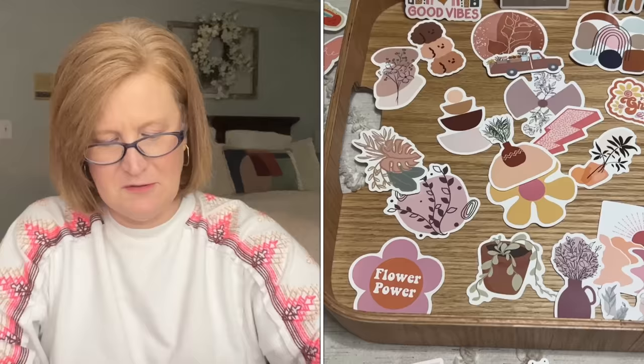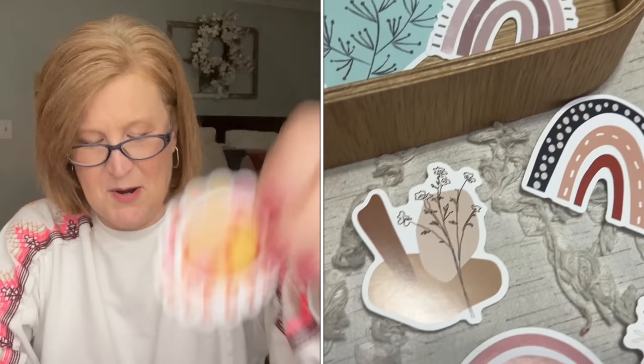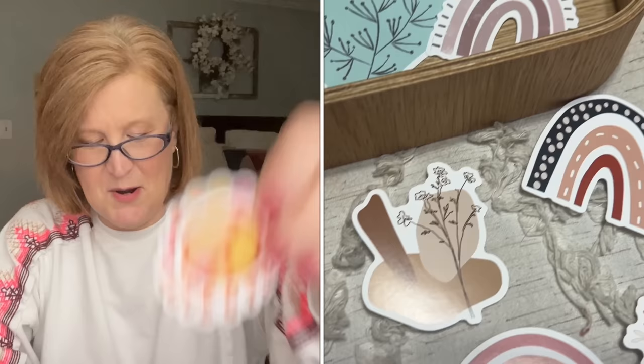I also got these boho stickers for $1.98 — they just felt like my aesthetic. There's a rainbow, a sunshine, a little desert, a love and peace sticker, a little dream catcher. Very boho. A dollar 98 for 50 stickers — my teenage-girl-inside's favorite thing ever.